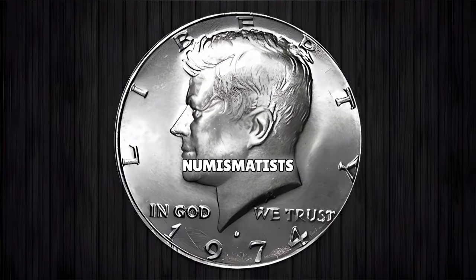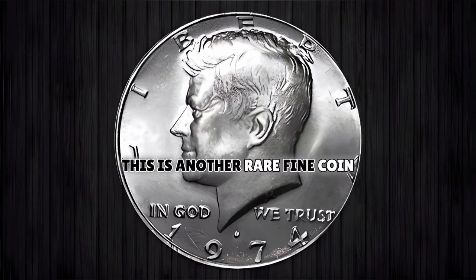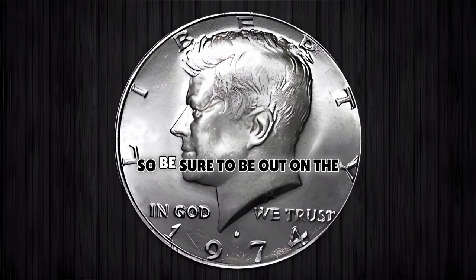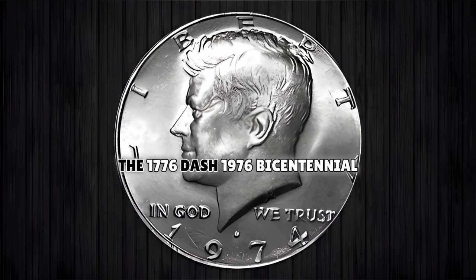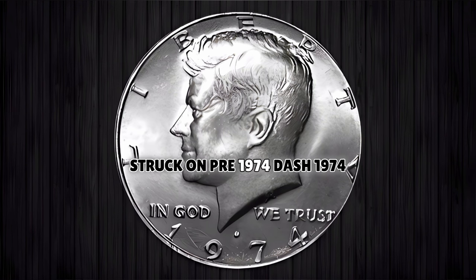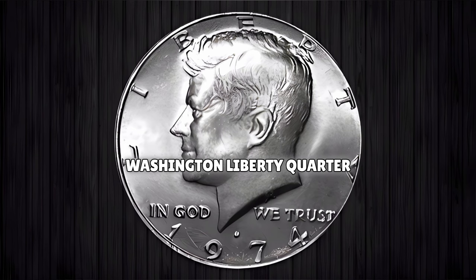Breaking news — calling all numismatists. This is another rare fine coin alert. Attention all coin collectors: this is a rare true fine coin alert that you don't want to miss out on. The date and year to watch for is the 1776-1976 Bicentennial Kennedy half-dollar obverse struck on a pre-1974 Washington Liberty Quarter reverse.